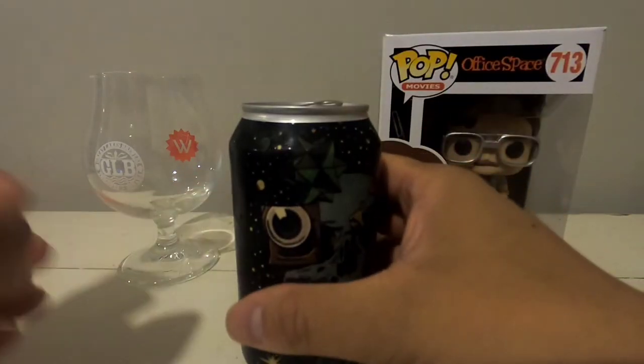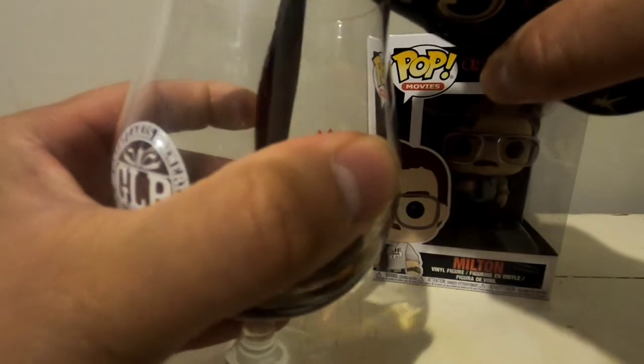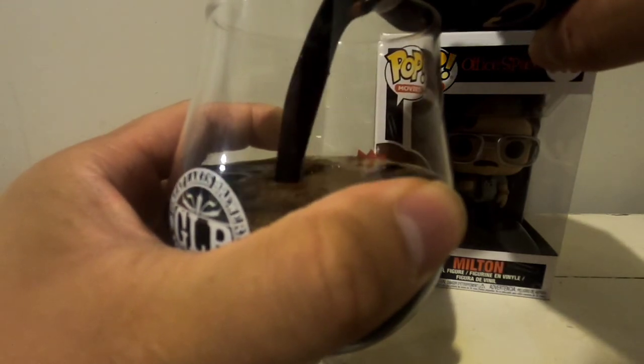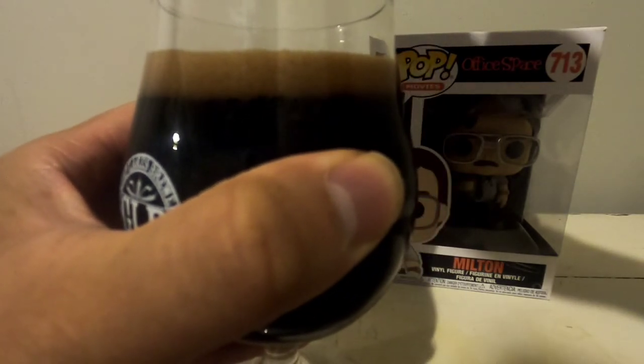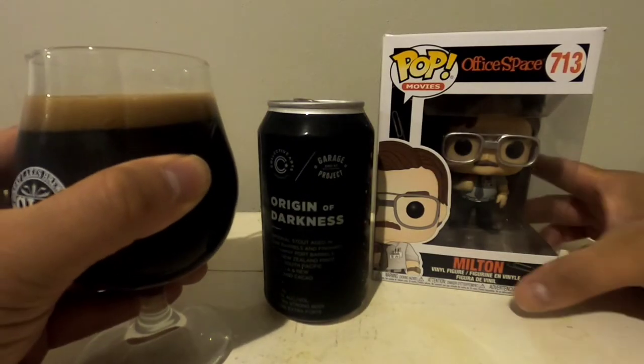Usually with Imperial Stouts you've got to do a hard pour. I could have done a harder pour, but I guess I just didn't want a disaster to happen.